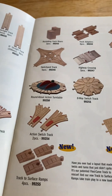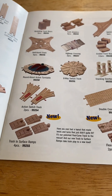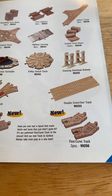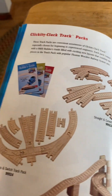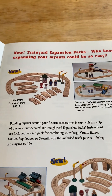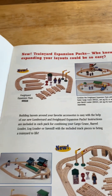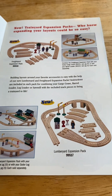Stacking overhead railway action switch track and double crossover track. New in 1998: track to service ramps, four pieces flexi curve track — I got two pieces. There's a clickety clack track pack, a straight and curve track pack, a crossing switch track pack, an elevated track pack. New trainer expansion packs — expand your layouts could be so easy. The 1998 freight yard expansion pack and lumber yard expansion pack.